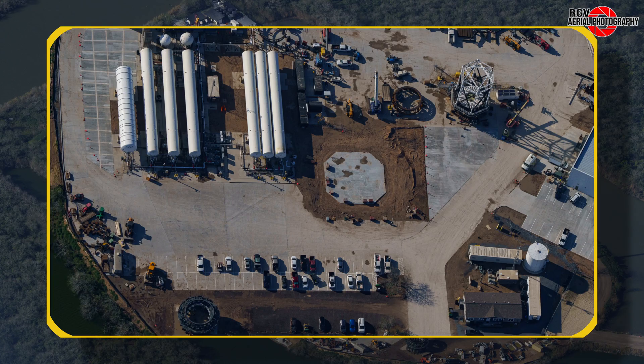Moving to the structural test portion of the site, we can see that the cancrusher has been moved to the bottom of the site. Cryo lines to the cancrusher have also been removed.